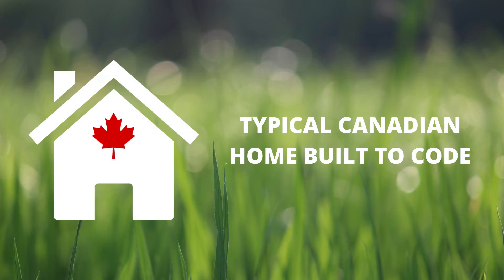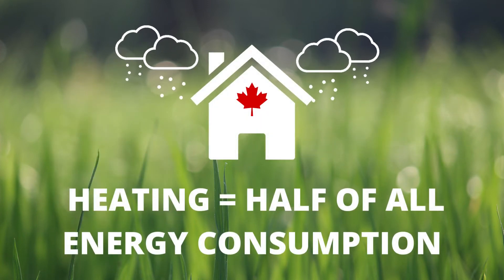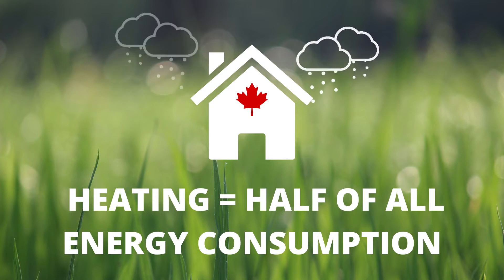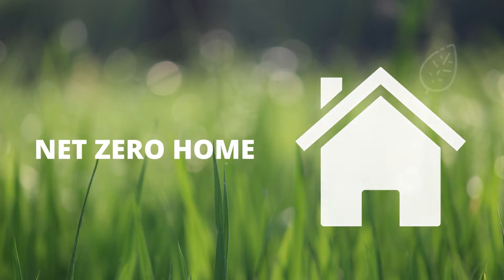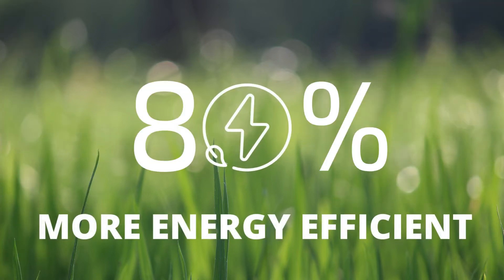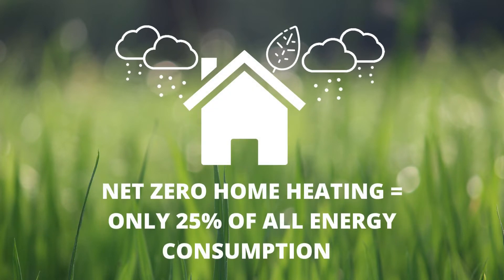In a typical Canadian home built to the building code, the energy required to heat the home makes up about 50% of the total energy consumption of the home. In a Net Zero home, the envelope and mechanicals are designed and constructed to be up to 80% more efficient, and heating is only 25% of the total energy consumption of the home. This means big cost savings for the homeowner.